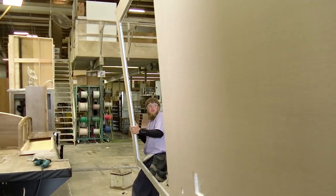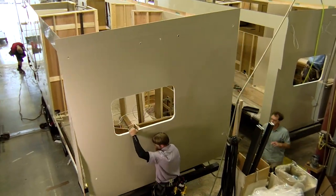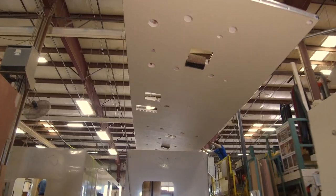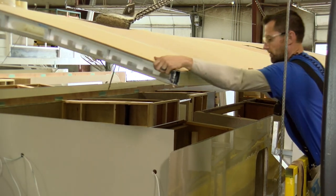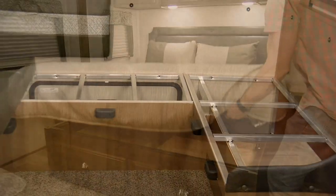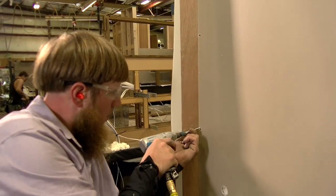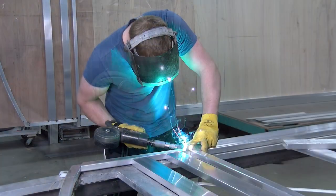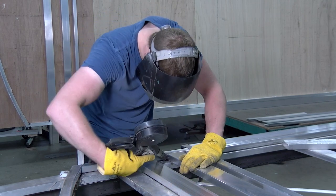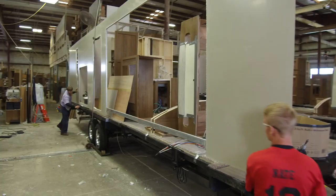Another Flagstaff difference is our six-sided aluminum framed construction, which includes our floors, side walls, front walls, rear walls, slide-out walls, and roofs. This gives Flagstaff a much sturdier and longer-lasting construction than trailers with wood in some of their framing. Flagstaff also uses aluminum framing in all dinette sets, bed bases, and storage compartments — something you won't see in other trailers. We also add value by double welding our aluminum to ensure structural integrity. Our six-sided aluminum framed construction adds value to your RV and will protect your investment for the long run.